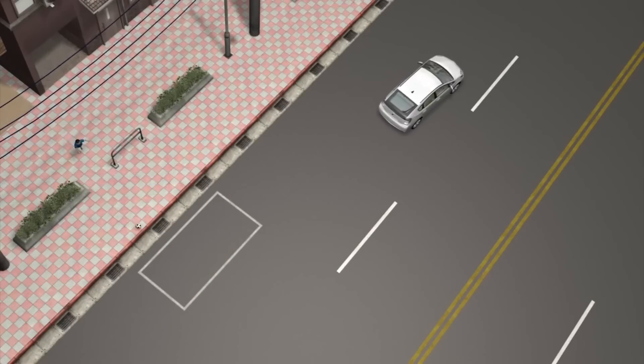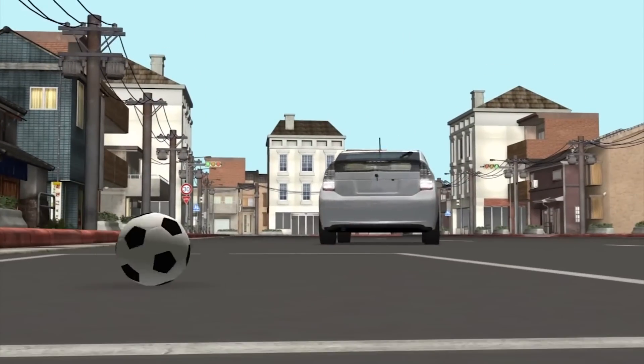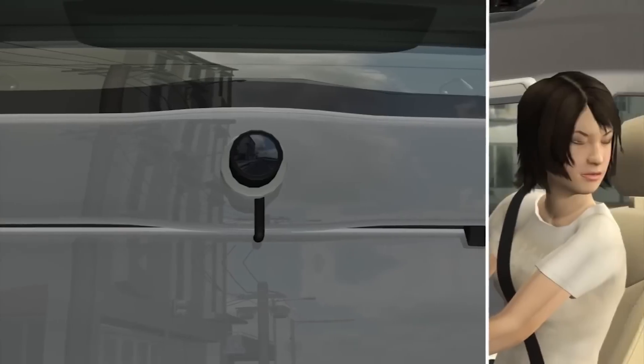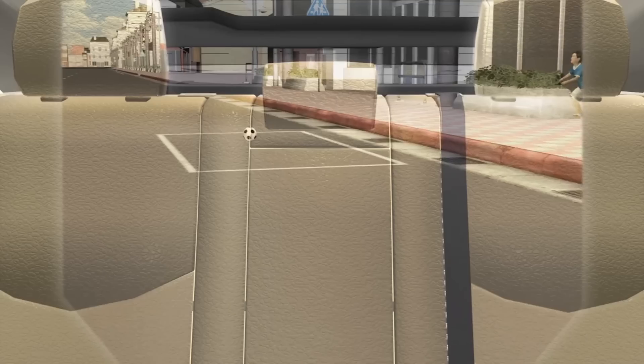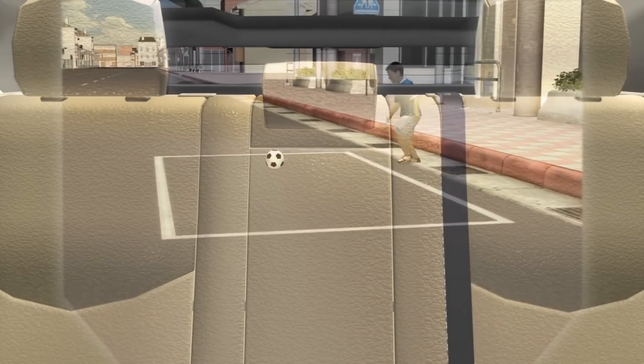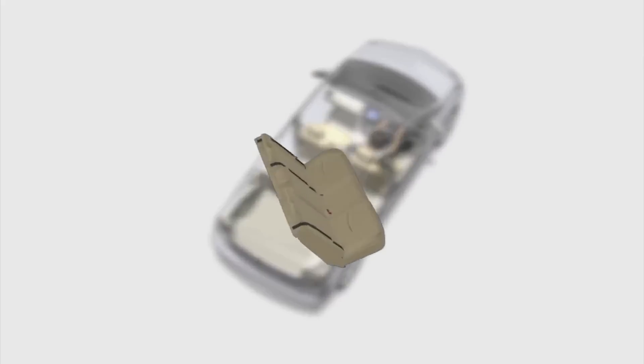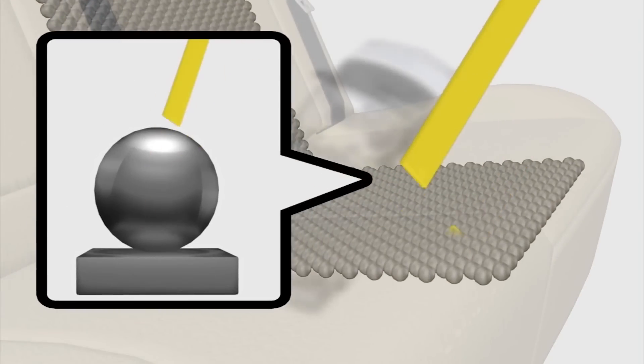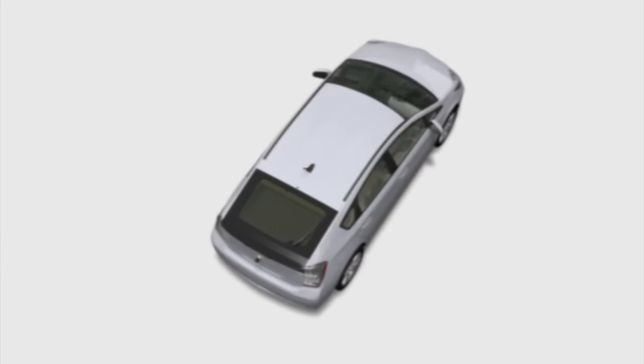Researchers at Keio University are working on a system that makes the backseat of a car invisible so that drivers can see what is behind them when backing up. A camera on the back of the car feeds images to a projector located on the driver's headrest. The backseat is covered with thousands of highly reflective beads to shine light in certain directions to create the illusion of partial invisibility.